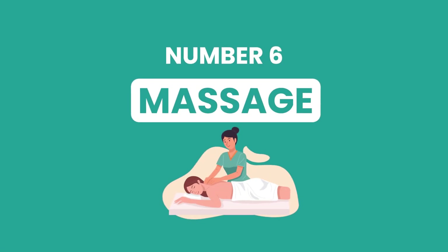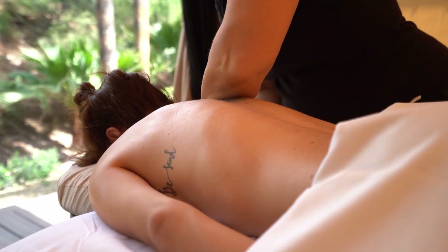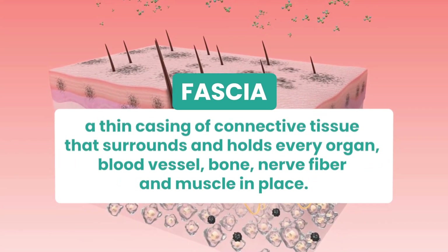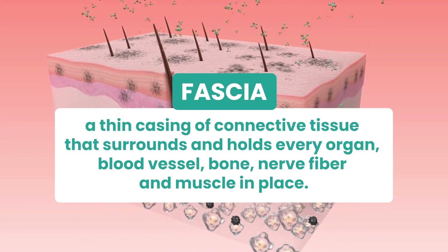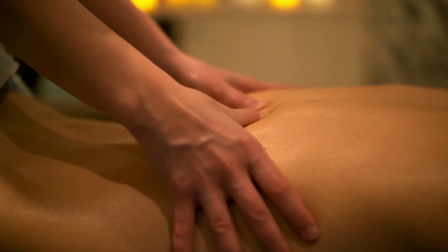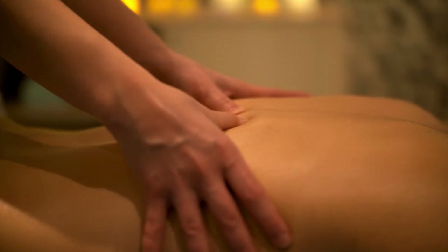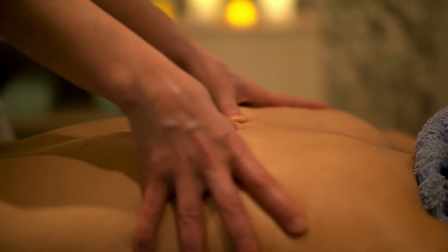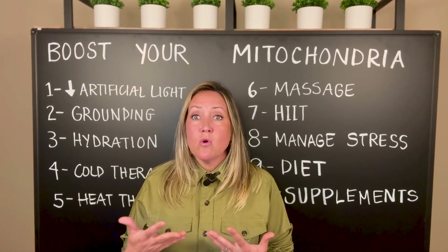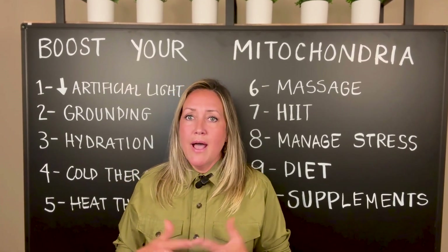Number six is massage. Having someone massage with their hands works on the fascia — a fine layer between our dermal and muscle layer, like a little saran wrap, also found between organs as a protective layer. When you do massage and disrupt that fascia layer, it's actually creating more electrons. If you can do that once a month that's great, but once a week is outstanding.